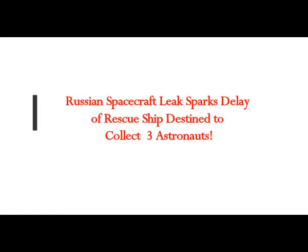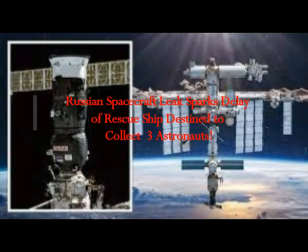The Russian Soyuz spacecraft attached to the ISS leak sparks delay of the rescue ship destined to collect three astronauts from the ISS.